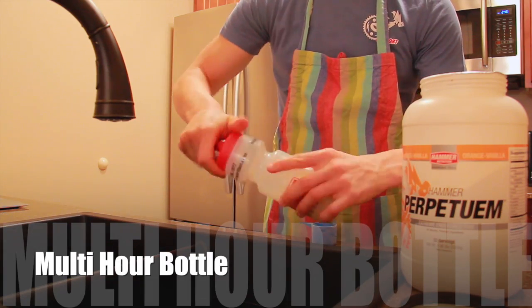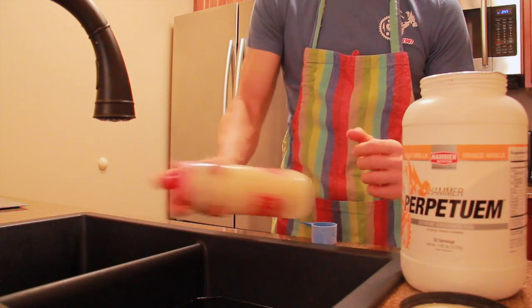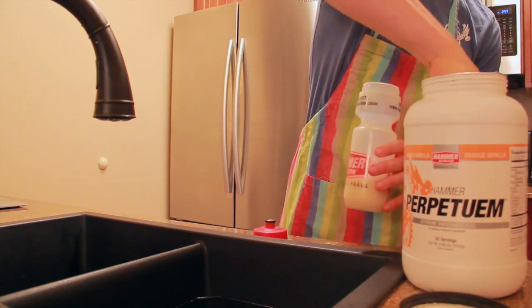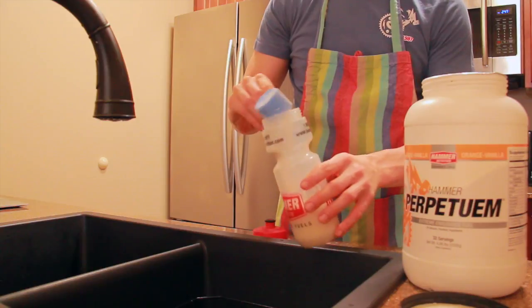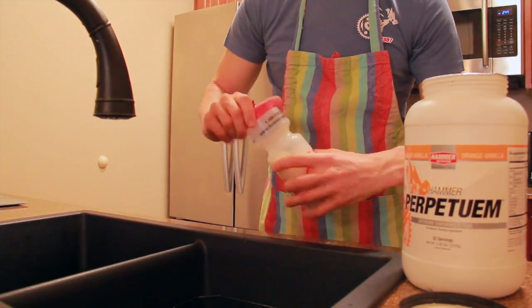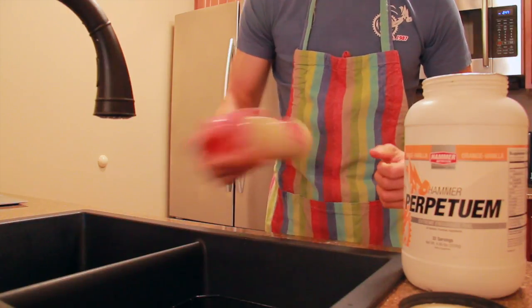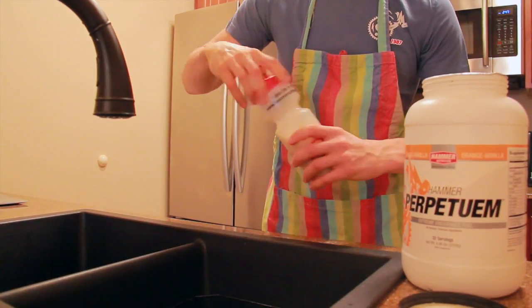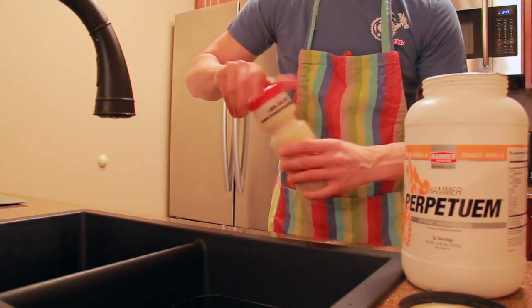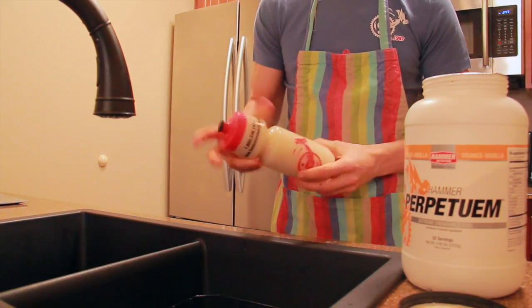The same process goes for the multi-hour bottle. This is by far the most convenient method of fueling because it allows you to be self-sufficient for many hours. If you've determined you need two scoops per hour to fulfill your requirements, which is 270 calories, and you're preparing for a three-hour workout, you will need six scoops mixed with water. Don't try to mix this all at once — add a scoop, add some water, shake it up, then repeat.